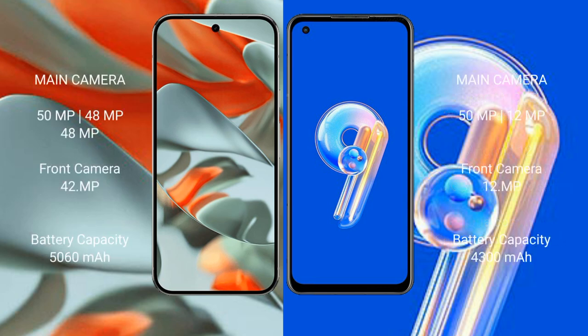The Google Pixel 9 Pro XL features a rear triple camera setup with a 50MP main, 48MP ultrawide, and 48MP telephoto lens, plus a 42MP front camera. The Asus Zenfone 9 features a rear dual camera setup with a 50MP main and 12MP ultrawide lens.